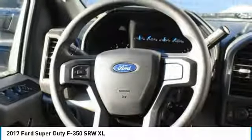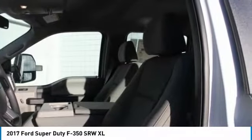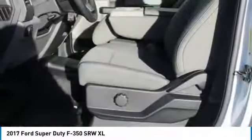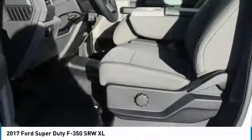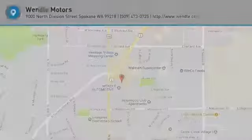Not all buyers will qualify for Ford Credit financing. Residency restrictions apply. For all offers, take new retail delivery from dealer stock by March 1, 2018. See dealer for qualifications and complete details.